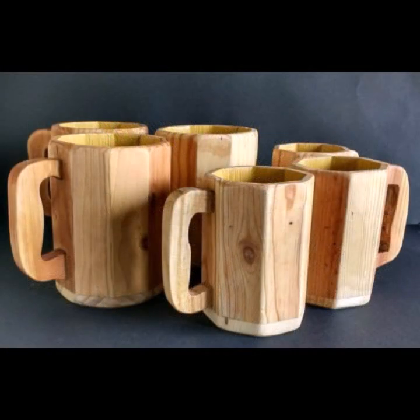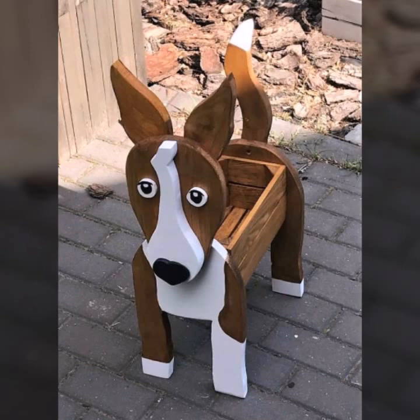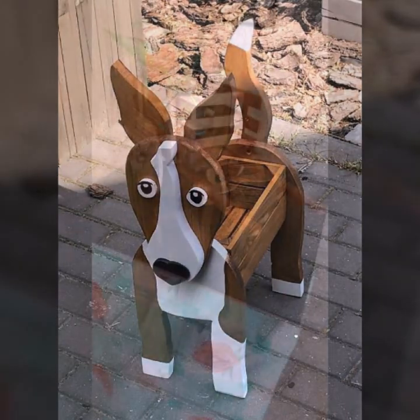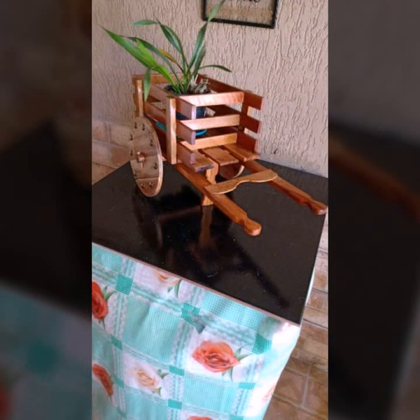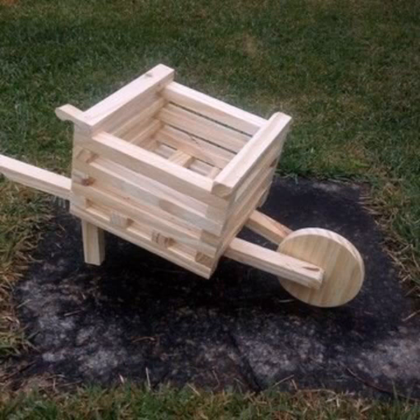New and trendy designing ideas you can see in this video. Every design is different from one another. Every design is beautiful and trendy. Mind-blowing designs and ideas you can see. If you want to buy these very beautiful wooden projects, then I will tell you some website names.